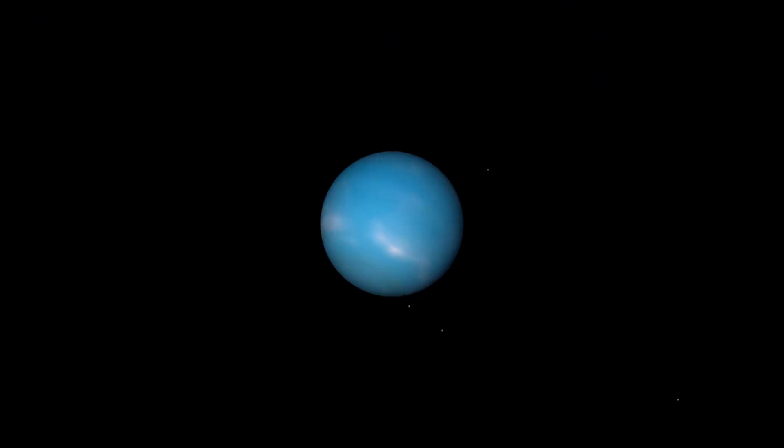Neptune is the farthest planet from the sun, and is known for its extreme cold, powerful winds, and icy atmosphere. In fact, it boasts the fastest winds in the entire solar system.